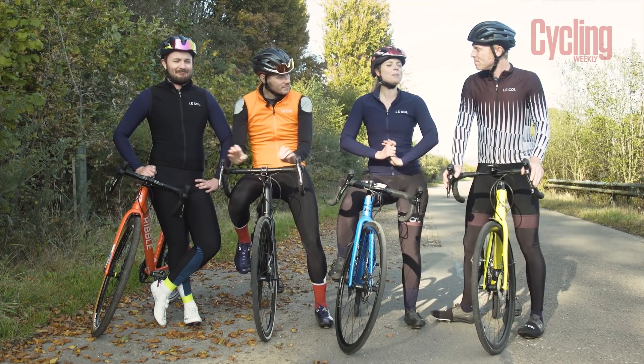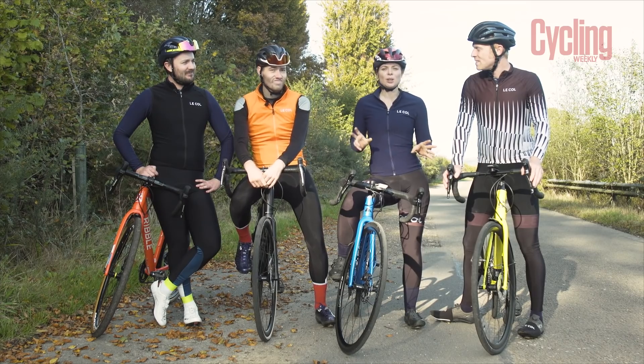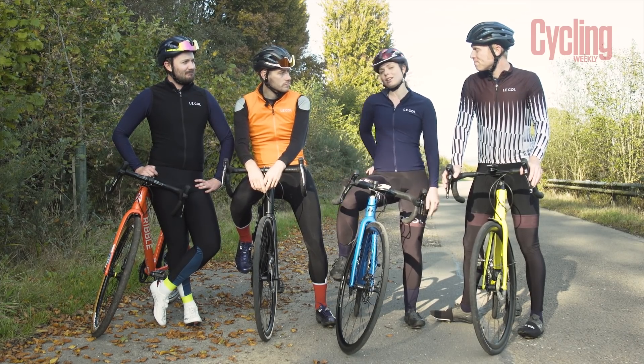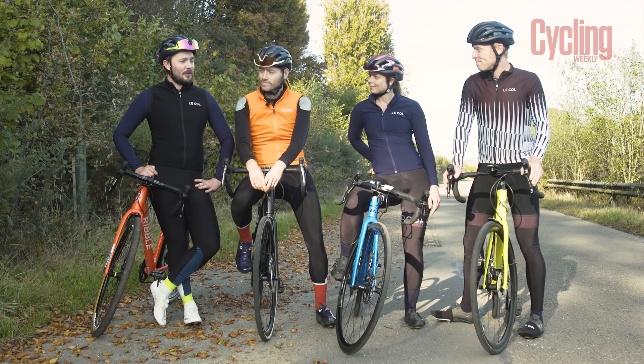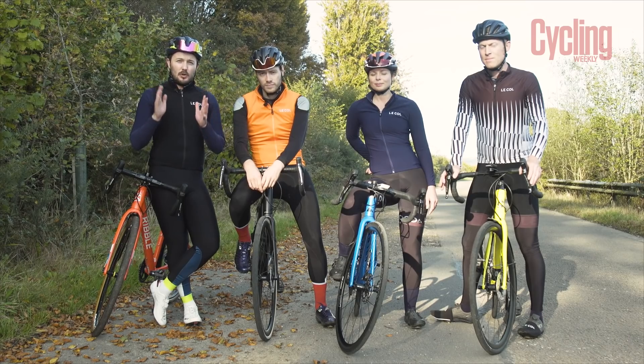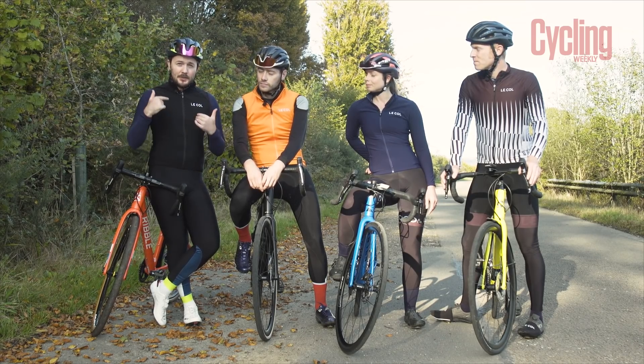We all had a pretty good time on our admittedly not very wet and windy winter ride. If it actually rains, mudguards are key for those wet winter rides. If you guys at home have got any great group riding top tips, please do leave them in the comments section below. Don't forget to like and subscribe to the Cycling Weekly YouTube channel, and click the notification bell to make sure you see all of our latest releases. Until next time, we'll see you then.